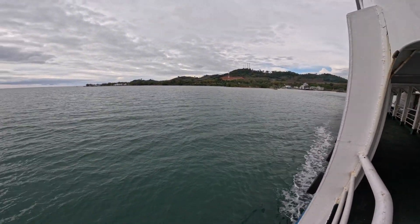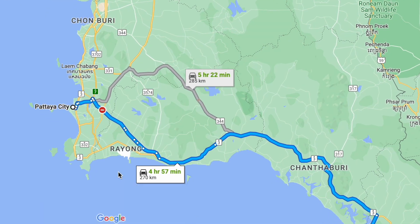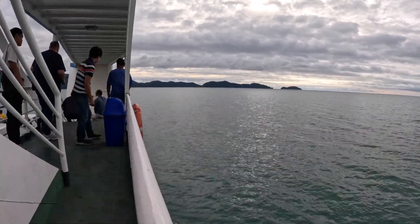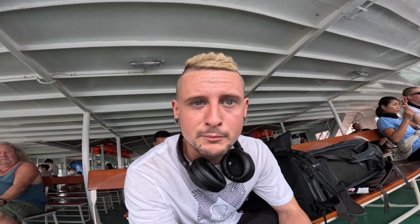That's not bad considering what we paid to go to Pattaya, and this journey is twice as long. It gets a bit cheaper the further you get from Bangkok. Ko Chang is about 81 square miles and it's actually the third largest island in Thailand after Koh Samui and Phuket.